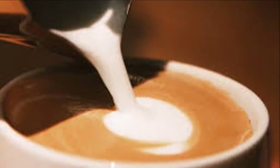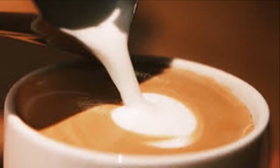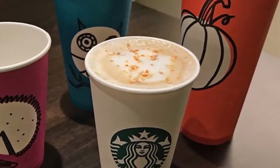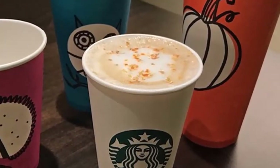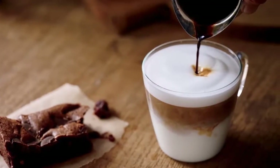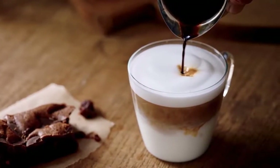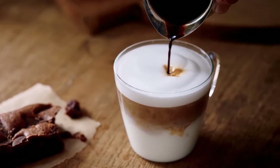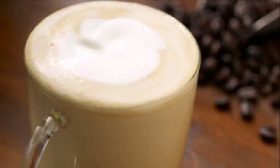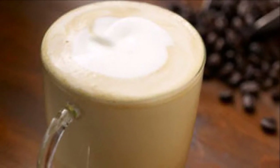Now, it seems crazy to think there used to be limited options for the type of milk you wanted in your latte. Today, Starbucks' milks include whole, non-fat, soy, coconut, and, most recently, almond milk. Starbucks even uses separate milk steamers for dairy and non-dairy beverages. Did you know that little piece of Starbucks history?